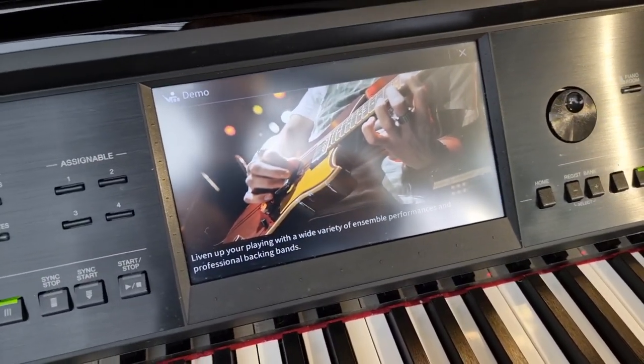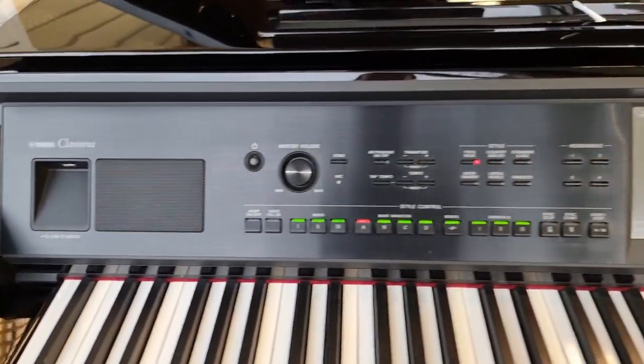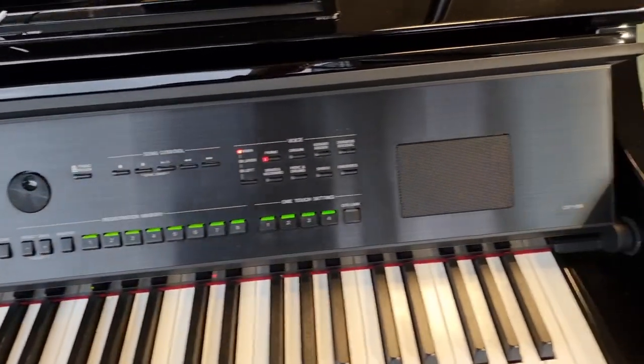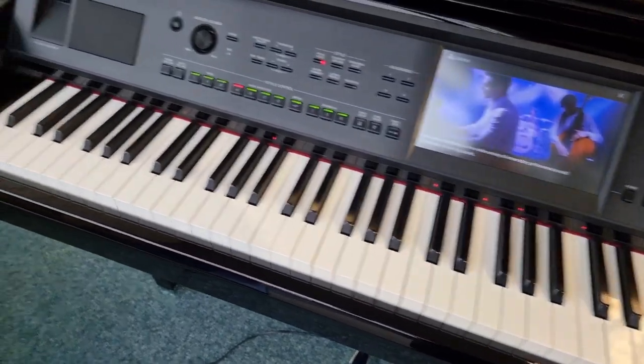Have a look at the touch screen there, in all its colored glory. The panel is in absolutely immaculate condition all the way across, as you can see. The keys again are in impeccably good condition.